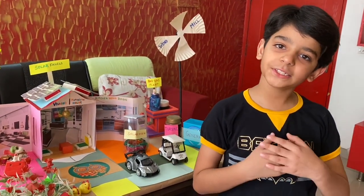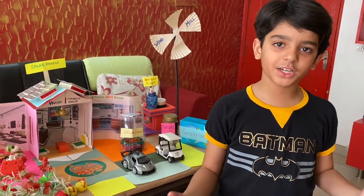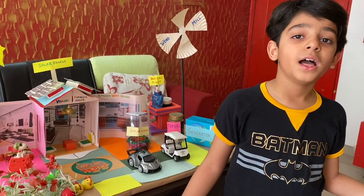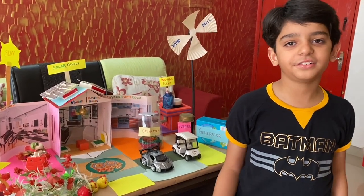Hello everyone, I am Bhivan Sharma and I would like to present my futuristic energy saving house in front of you all. I have used two renewable sources of energy to generate electricity in my house.